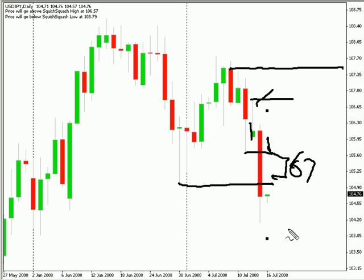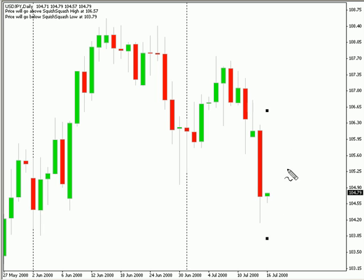And of course, that was nowhere near the low. Our range that we're looking for for this next section is between 106.57 and on the low side 103.79. This pair is moving down and we are definitely looking for it to continue down.